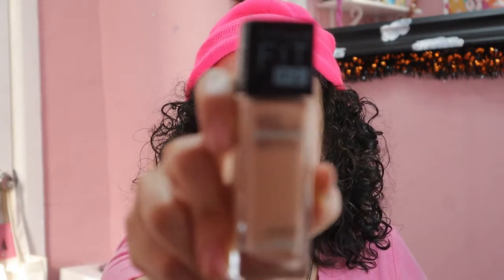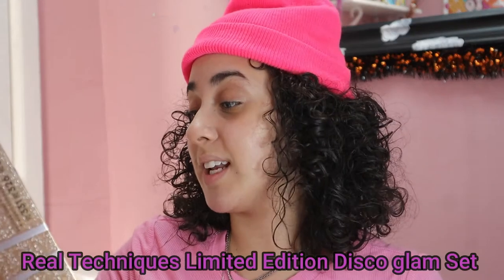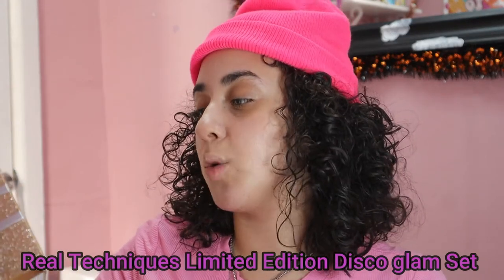I'm using the Maybelline Fit Me Foundation — I've used this years ago, and from what I remember it was really good. I'm gonna just shake it and I'm shade 115 Ivory — hopefully. This is the Real Techniques Limited Edition Disco Glam Set — it has a brush for foundation, shadow, concealer, bronzer, and highlighter. It is a $60 value that I got for $40, and with my rewards I got it for $20.